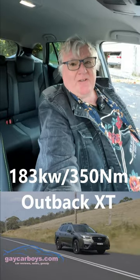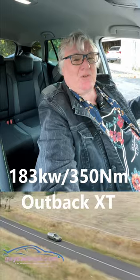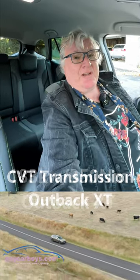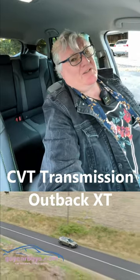All in all great effort — I really like this Outback a lot. On the road it is smooth and quiet. The 2.4 litre turbo is lovely, but it is a little bit thirsty and it's still got a CVT automatic.